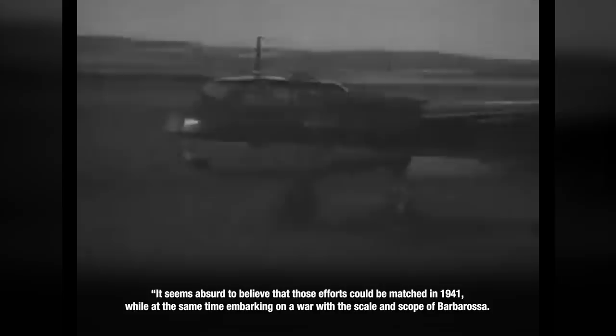The attacks on Britain were reduced beginning in the fall, but the Luftwaffe still kept losing planes, though it reached its minimum in January, losing 4.8% of the bomber force and 2.1% of the fighters. David Stahel has this to say about continuing the attack on Britain in 1941 along the lines of 1940: 'It seems absurd to believe that those efforts could be matched in 1941 while at the same time embarking on a war with the scale and scope of Barbarossa.'